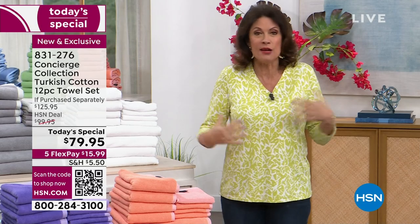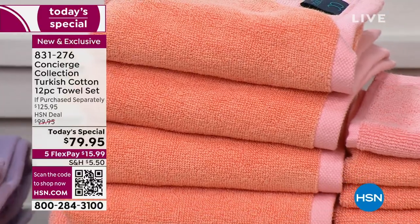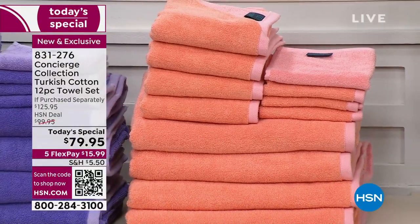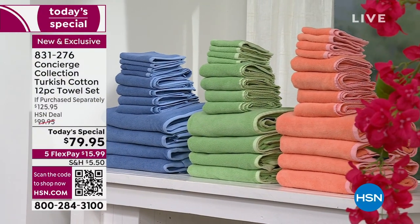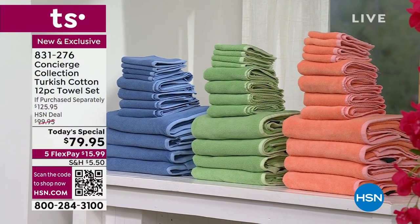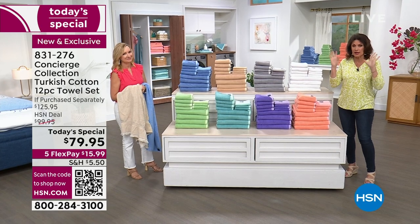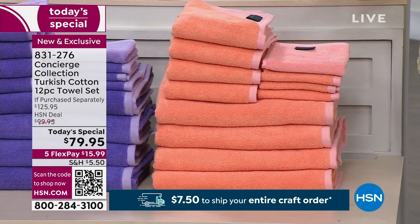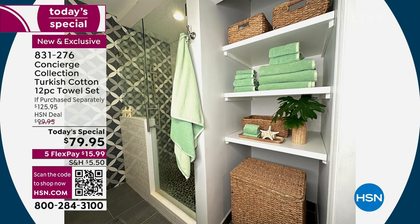Towels are important. Towels are like sheets — something that we wrap up in, against our skin. We feel every single inch of a towel. What you want is a towel that is the right size, and these are a great size. Typically you get two bath towels in a set, usually four of the other pieces. But we usually only give you two of the bath towels. You're getting four bath towels, four hand towels, and four of your washcloths. A complete replacement set.